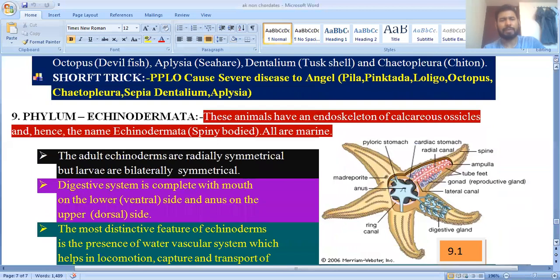The next phylum is Echinodermata. 'Echinos' means spiny and 'derma' means skin, so their body has spiny skin. These animals have an endoskeleton of calcareous ossicles. All echinoderms are marine and have a distinctive water vascular system.